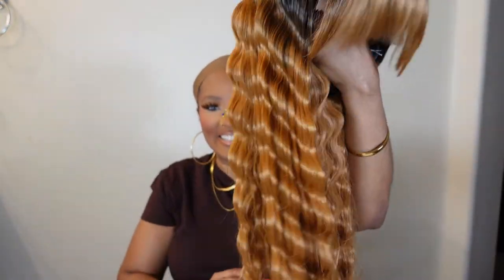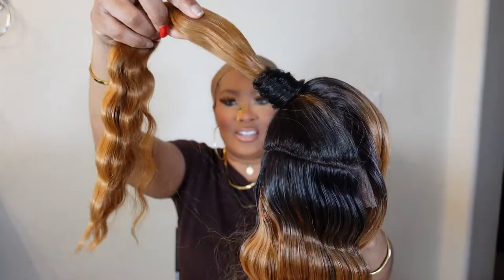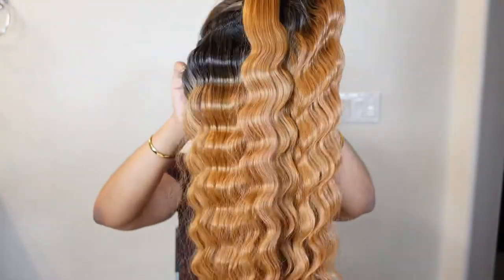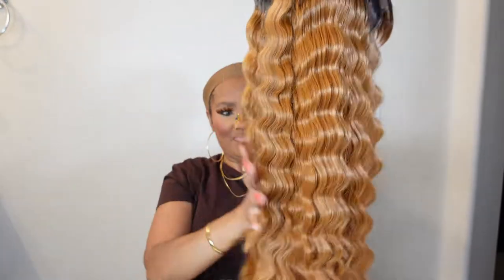Oh, this bang looks thick! Okay, let's see — I like the crimps, I like the waves. Look at that little ponytail — I like it. Okay, let's get into it.